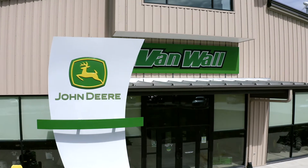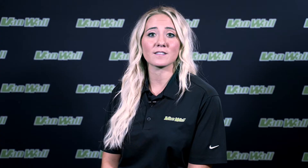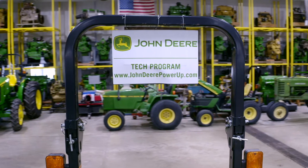VanWall's sponsorship includes tuition and fees paid upfront, paid on-the-job training with an incentive to receive a pay increase for classroom performance, and a guaranteed job with the completion of this program. Upon graduation, you will receive an Associate of Applied Science degree and be core certified as a John Deere technician.